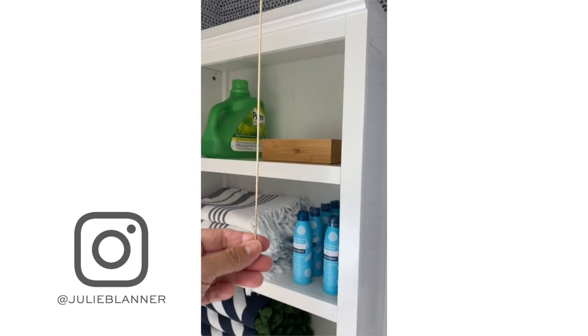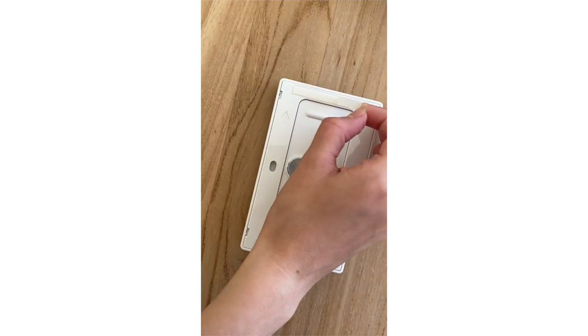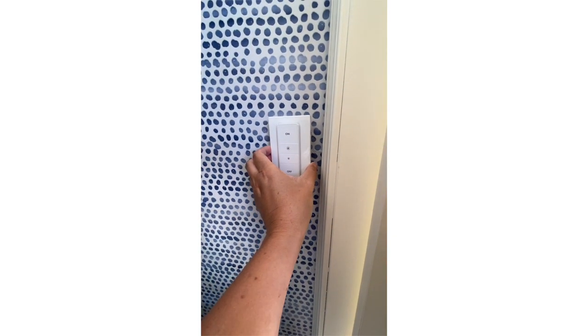I always love a quick fix that adds function and design, and this next gadget does just that. In our laundry room makeover at the lake house, we had a pull-string light fixture. We simply swapped it for a special light bulb that pairs with a wireless stick-on wall switch — no electrical work needed. Now you can use any light fixture you like with a proper switch. It's only about thirty dollars, so much easier than calling an electrician, and gives you that design element you previously didn't have.